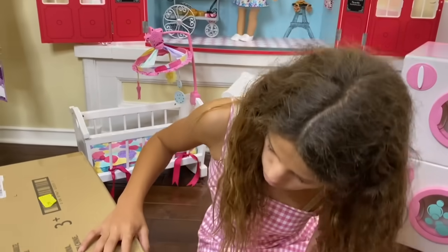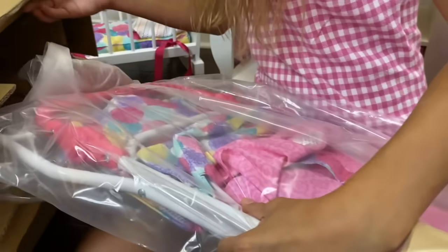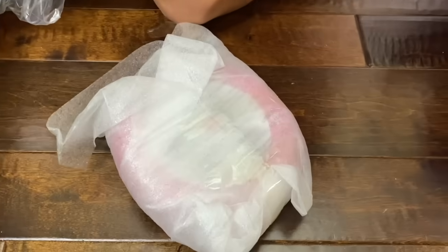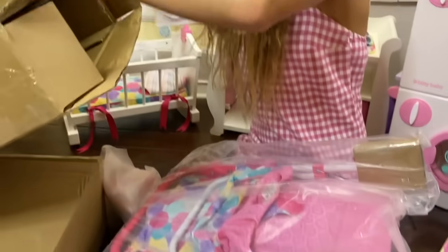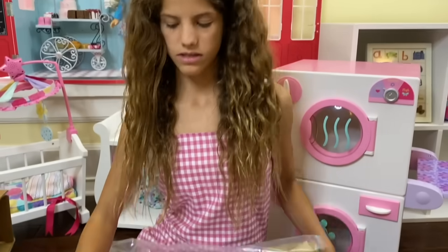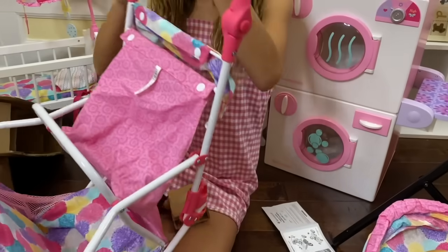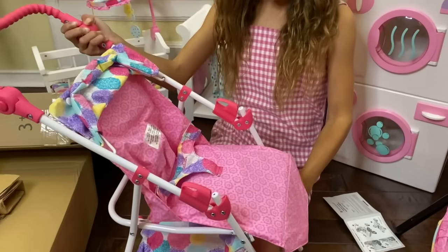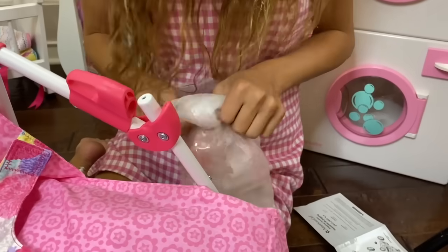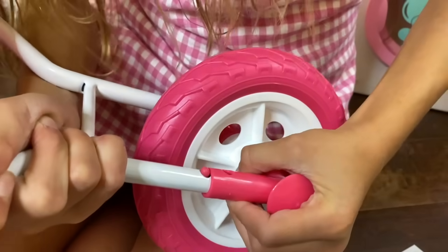Let's open this next one. This is the jogging stroller. So this means I can take my baby out and get exercise. Oh, these are the wheels. Let's open this. So it's going to look like this. We have to put one of these wheels on. This is the front wheel. Front wheel is on.